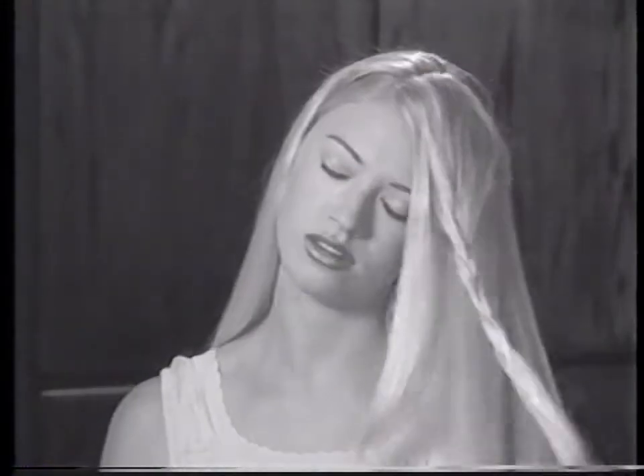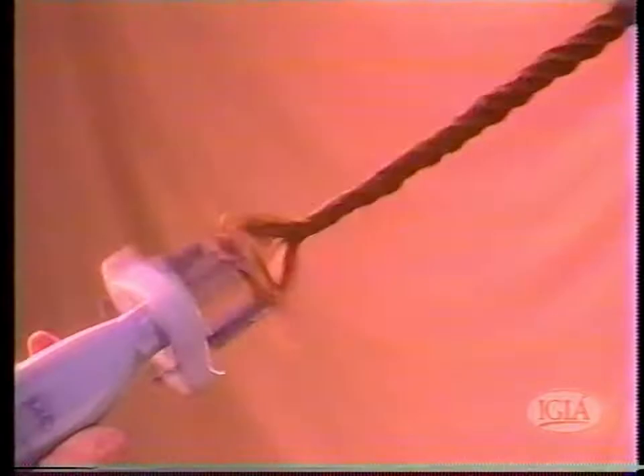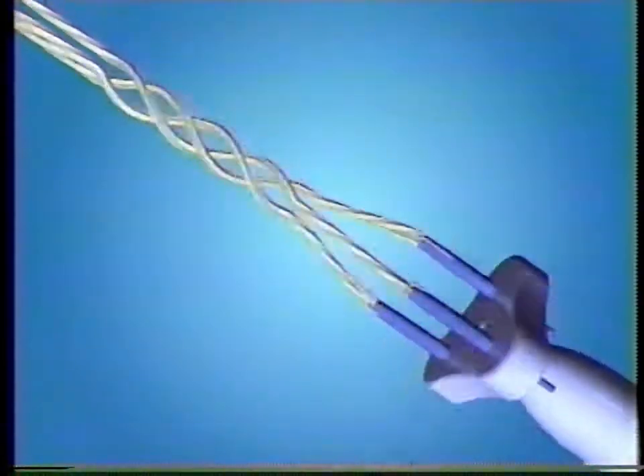Tired of braiding your hair by hand? It takes forever. Introducing the new Twist-A-Braid Deluxe from IGIA — the fast, easy way to braid your hair. Put the hair through the Twist-A-Braid loops, push the button up to twist, then push the button down to braid. Make a single braid or a whole head of braids for a hot, tropical look.